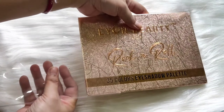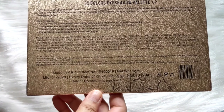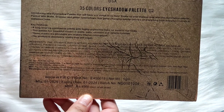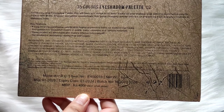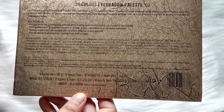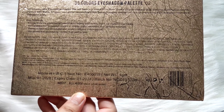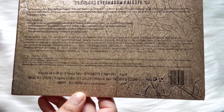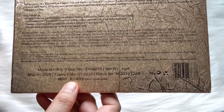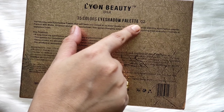This is so pretty guys! Behind it there is a lot of information mentioned. The packaging is very blingy so it is very hard to read, but I am trying to show you. So ingredients — no parabens are mentioned, this is a paraben-free product which is very good. This is not tested on animals, made in PRC, manufacture date is January 2020, expiry is January 2024 — that means we are getting four years of shelf life. The price mentioned here is ₹499.